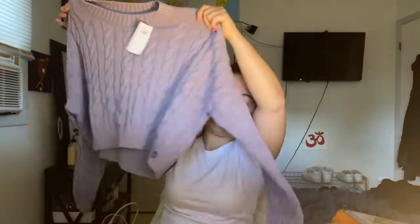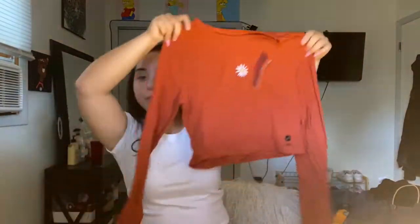From Hollister I got two things. First, I got this purple sweater — so cute. I got a lot of sweaters because where I live it gets freezing cold in the winter and I don't have any cute ones. Then I got this orange crop long sleeve — so cute, hello, she's beautiful!